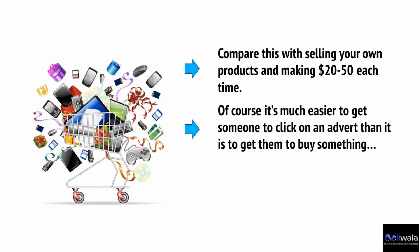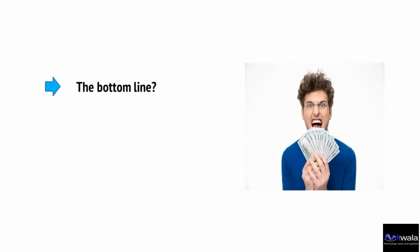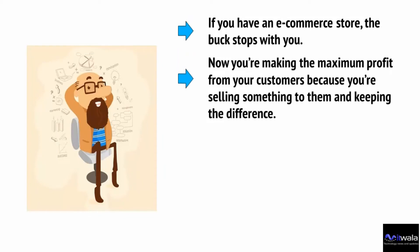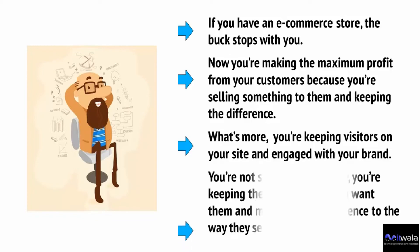Compare this with selling your own products and making $20 to $50 each time. Of course, it's much easier to get someone to click on an advert than to get them to buy something — but not as difficult as you might think if you have decent products and you're running your store well. You can make a living from a website with just a few hundred daily visitors. If you have an e-commerce store, the buck stops with you — you're making the maximum profit, keeping visitors on your site and engaged with your brand, not sending them away.